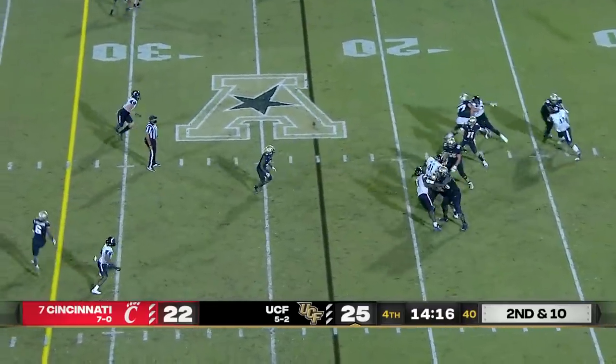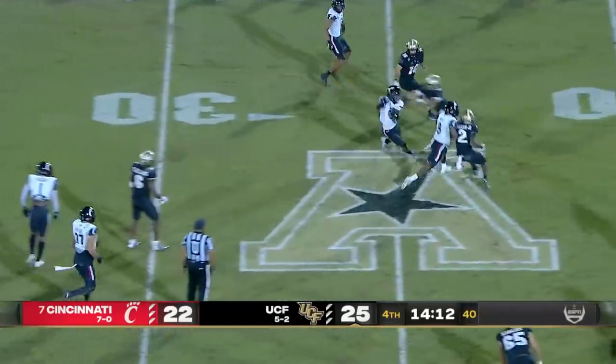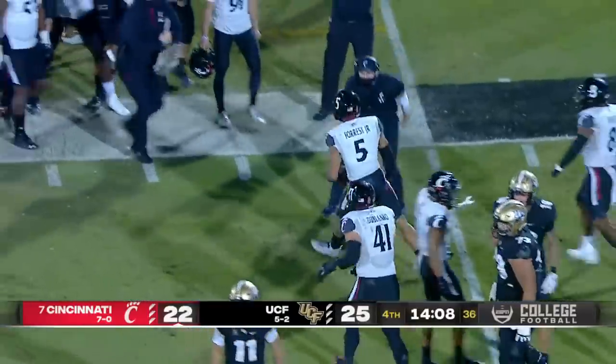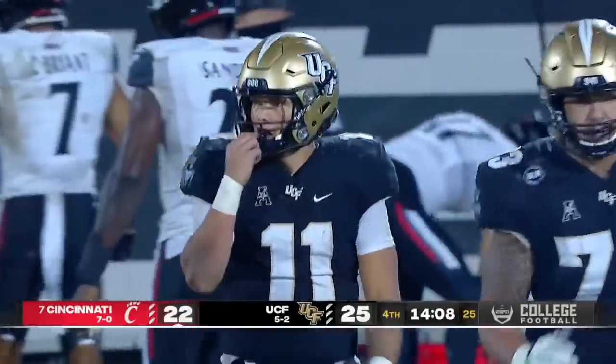On second and ten, Brooks into traffic — picked off, Forrest. Still on his feet, spins and brought down at the 17-yard line. That's his first interception for Dylan Gabriel.